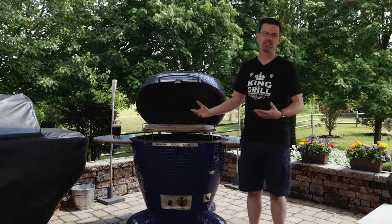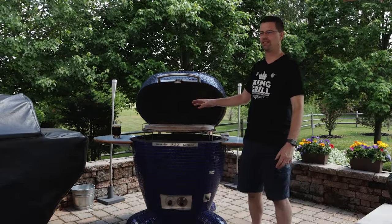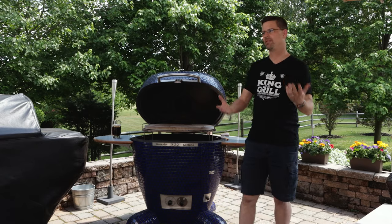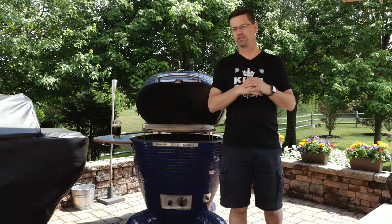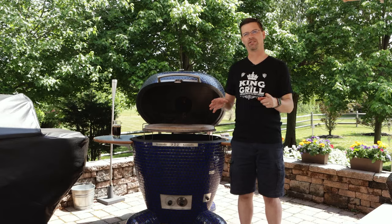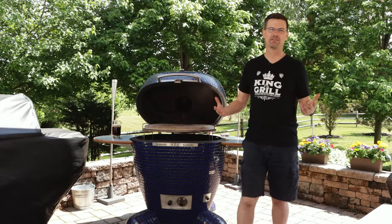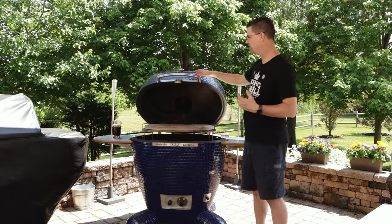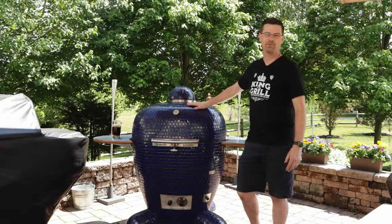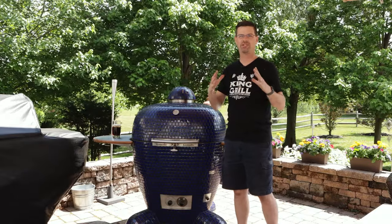Don't let the learning curve intimidate you — there are tons of videos out there on how to use one, whether it's a Big Green Egg, Kamado Joe, or one of these. They all work the same. Another thing to be aware of: they take a little bit of time to get started, especially in winter. This is ceramic — you don't want to fire it up to 600 degrees in 20 minutes. This particular unit has a NASA-grade grout, and the whole unit expands and contracts with temperature.